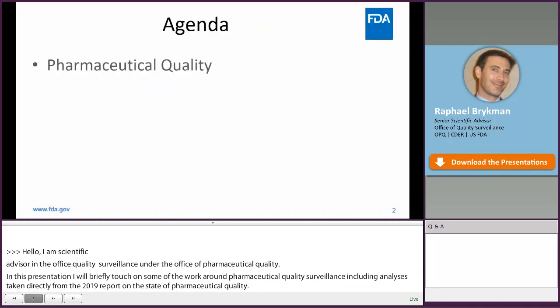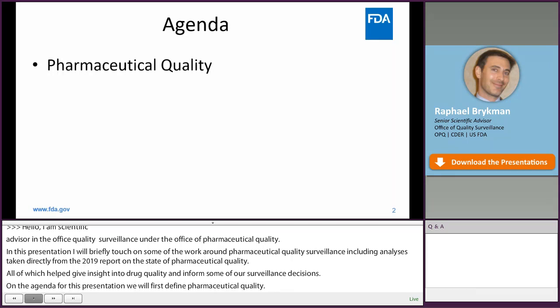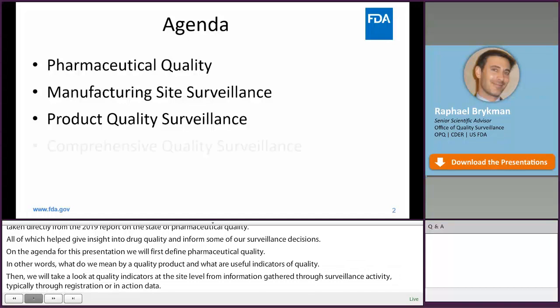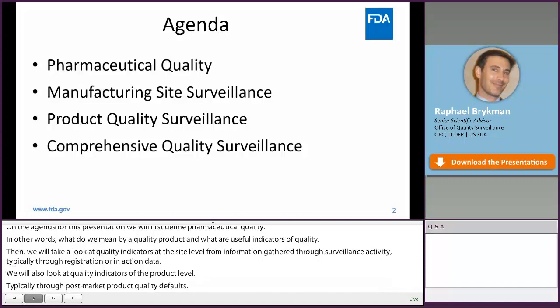On the agenda for this presentation, we'll first define pharmaceutical quality — what we mean by a quality product and what are some useful indicators of quality. Then we'll look at quality indicators at the site level, from information gathered through surveillance activities, typically through registration or inspection data. We'll also look at quality indicators at the product level, typically through post-market product quality defect reports. Finally, we'll talk about some overarching surveillance activities and tools we're developing to enhance overall pharmaceutical quality, mitigate supply chain disruptions, and prevent shortages.